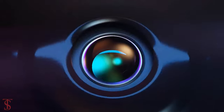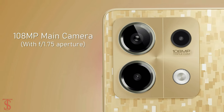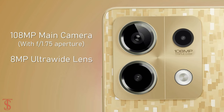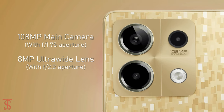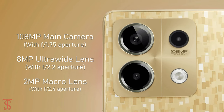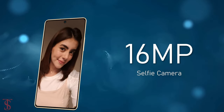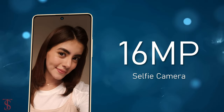As per the optics, the Redmi Note 13 sports a triple camera setup on the rear that houses a 108MP main camera with f/1.75 aperture, along with an 8MP ultra-wide-angle lens with f/2.2 aperture, and a 2MP macro lens with f/2.4 aperture. For selfies, it has a 16MP camera under the hole punch at the center.